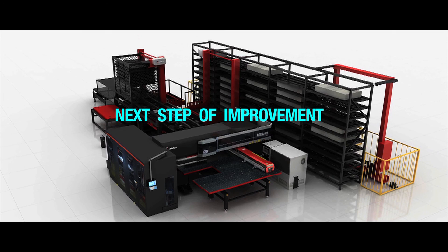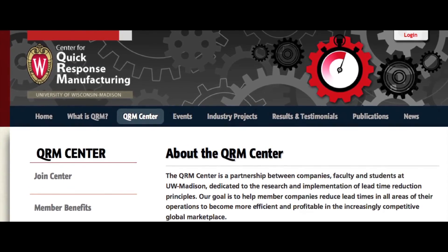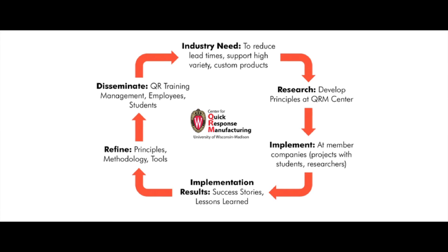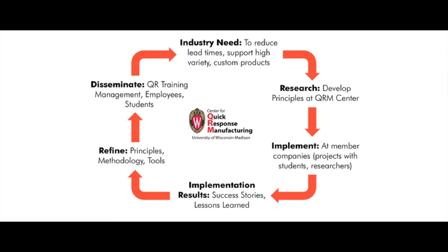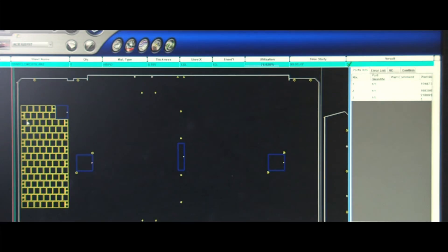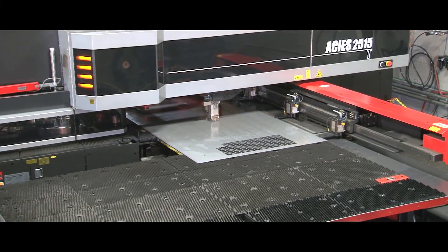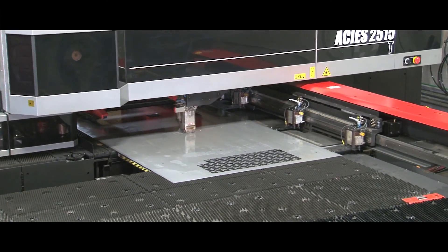With the company's focus always on the next step of improvement, here are some other actions happening. Earlier this year, KSM joined the QRM Center out of the University of Wisconsin. We are implementing process changes in our plant and adopting a quick response mentality. We're going to be realigning all of our equipment in the facility to embrace quick response manufacturing. My ultimate goal is to have a process in place where we can receive orders by 10 o'clock in the morning, have them engineered that afternoon, run through the Acheus that night, and go into production the following morning. That's really what our customers are looking for.